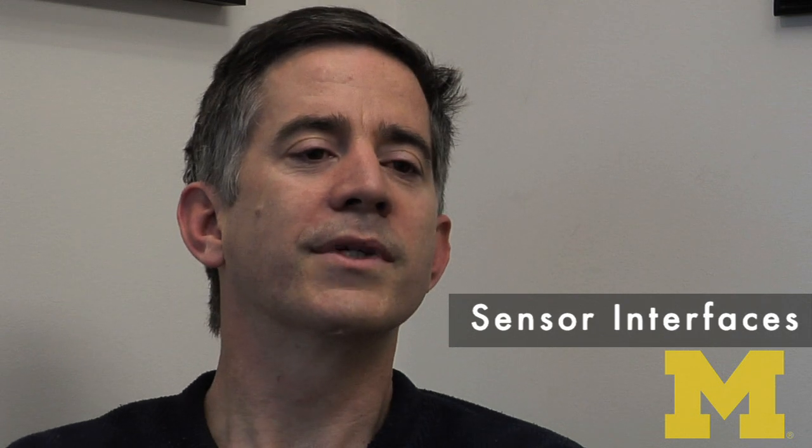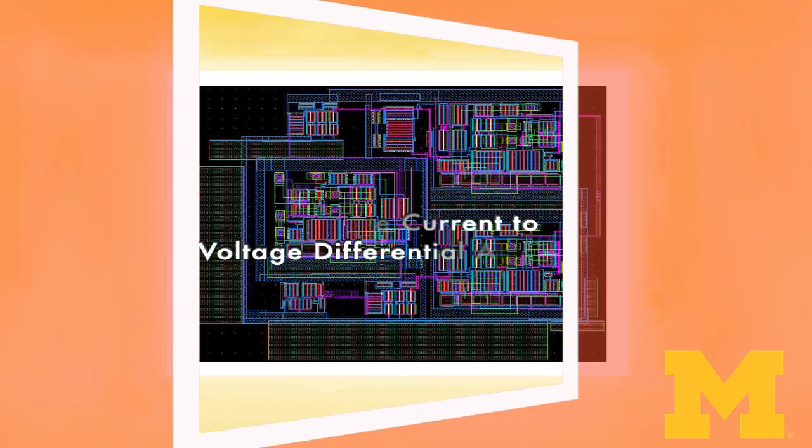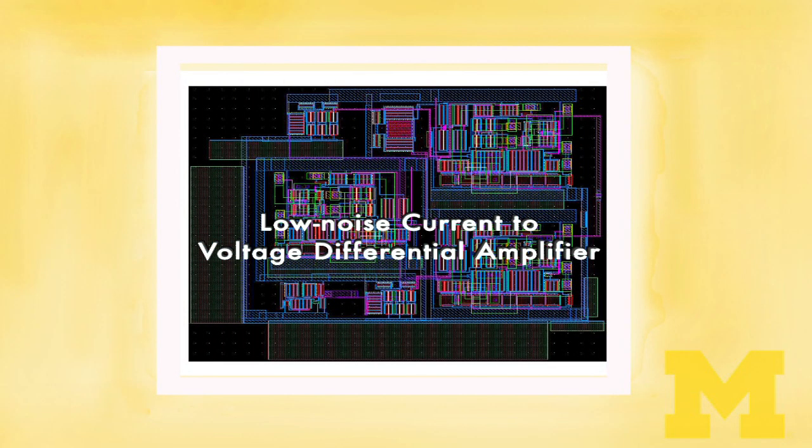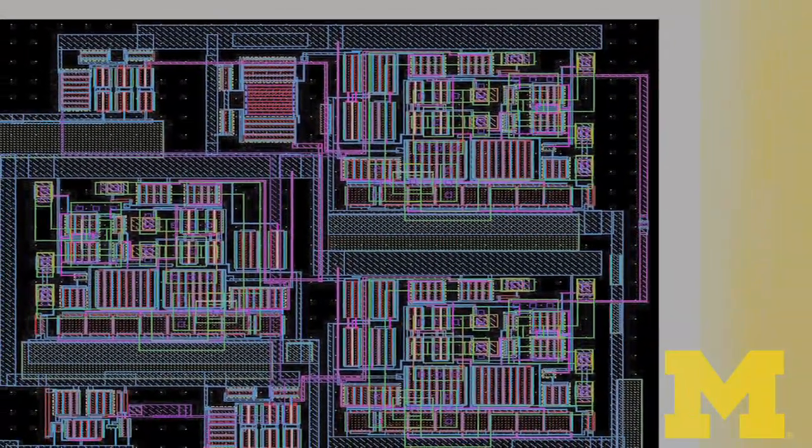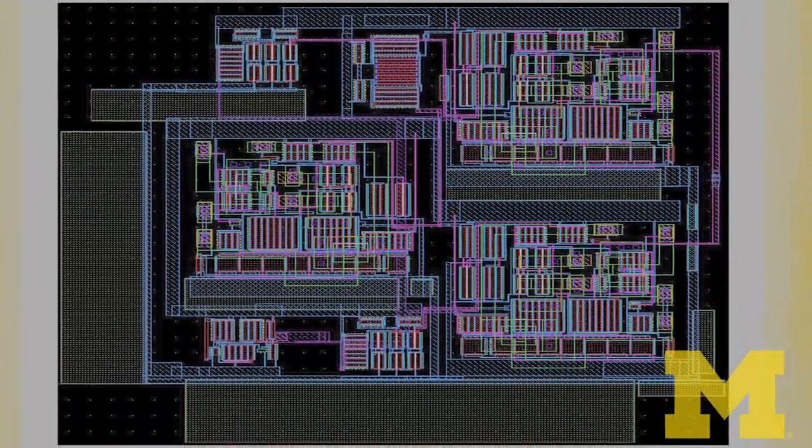We've had all sorts of different projects. It could be something like a high-performance op amp. It could be a circuit used for some sort of neural interface or biomedical application. It could be some sort of sensor interface circuits. We took a design that was pretty standard — almost everyone thought that was just going to be the design forever — and then we just switched it around a little bit. We made it way better.